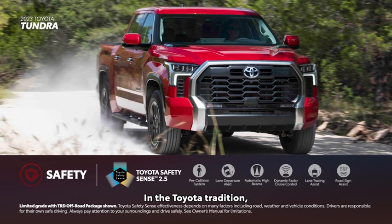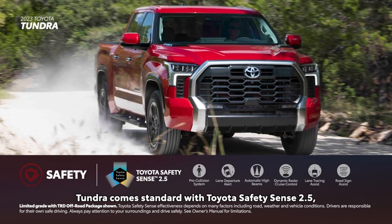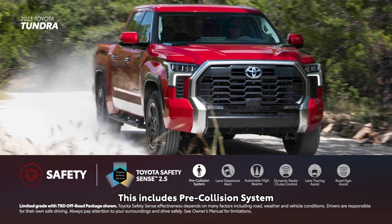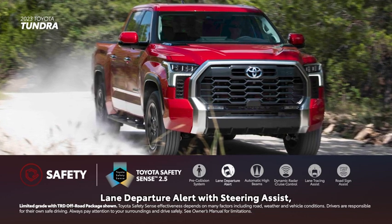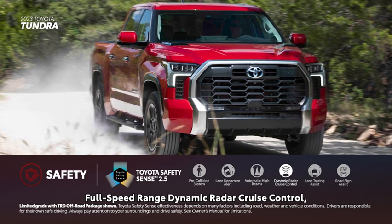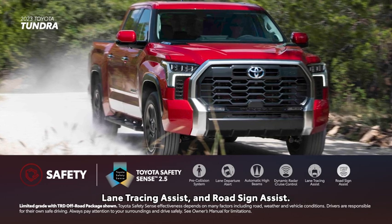In the Toyota tradition, Tundra comes standard with Toyota Safety Sense 2.5, a suite of active safety and driver assistance features. This includes pre-collision system with pedestrian detection, lane departure alert with steering assist, automatic high beams, full-speed range dynamic radar cruise control, lane tracing assist, and road sign assist.